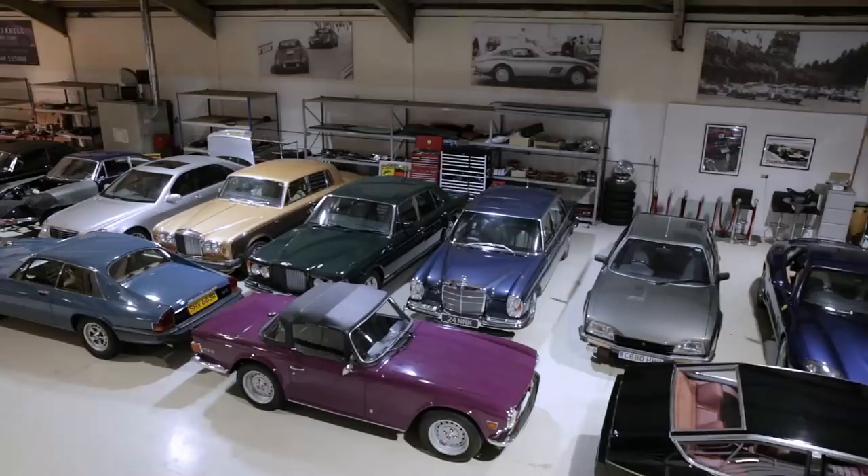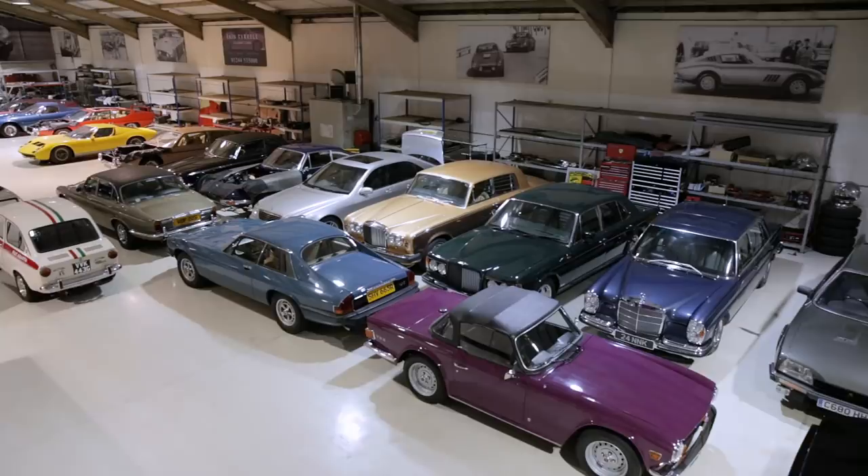Well hello and welcome to Tyrell's Classic Workshop. My name's Ian Tyrell and I've been doing a series of videos with Harry Metcalf, Harry's Garage, which seem to have got quite a lot of favourable comments. People have said, you've got the workshop and a constant supply of very nice classic cars to fix, so why don't you do a channel about sharing some of the jobs that you get in the workshop — so that's what we've decided to do.